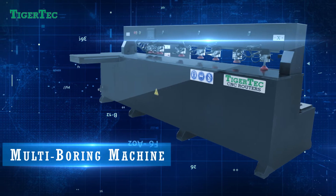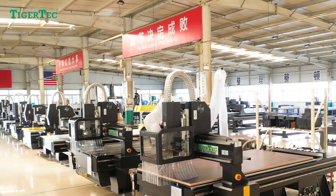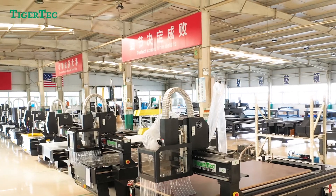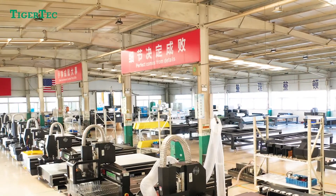Tiger Tech teams work hard to provide high quality machines and the best service. Tiger Tech is open to working closely with all our staff, customers, and suppliers. Welcome to Tiger Tech.